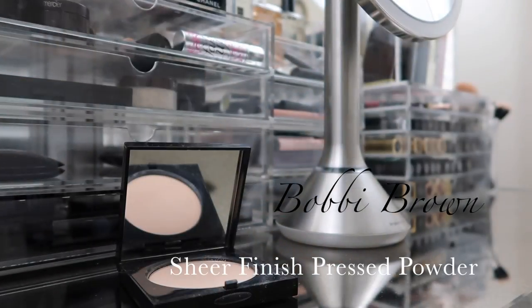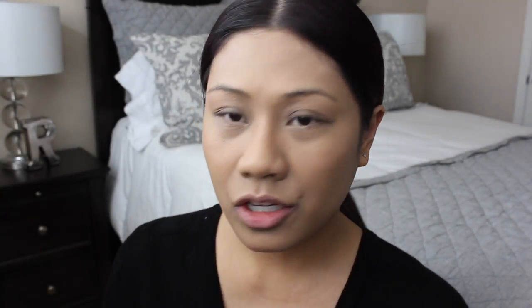The next thing I do is set my makeup with powder. Currently I'm using Bobbi Brown's Sheer Finish Pressed Powder in the color Warm Natural. I take my powder brush and apply the powder all over my face to set everything. I love this powder because even though it's a sheer pressed powder, it does give just a little bit of coverage and a really flawless finish.